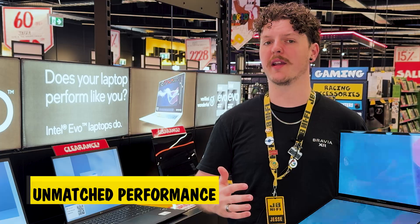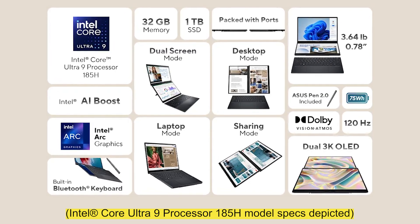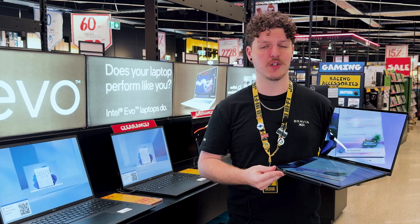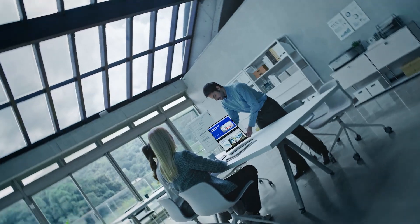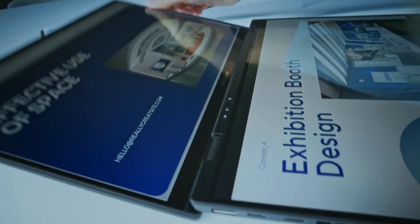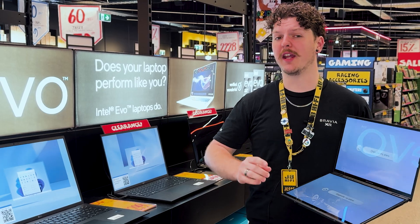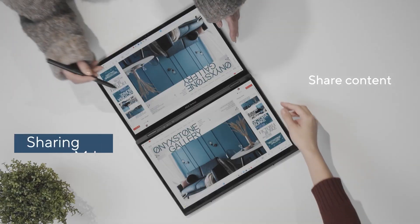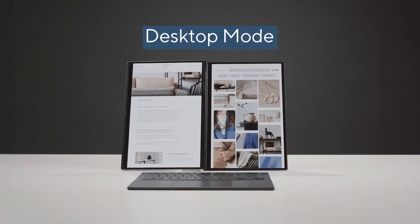Under the hood lay some impressive specs, with processors up to an Intel MTL-H Core Ultra 9 and Intel Arc graphics. The ZenBook Duo can handle even the most demanding applications with ease. It's an Intel Evo-certified powerhouse, so you get not just speed, but responsiveness and efficiency. And with up to 32GB of RAM and 1TB of SSD storage, this machine is ready for everything, from complex datasets to high-definition video editing.